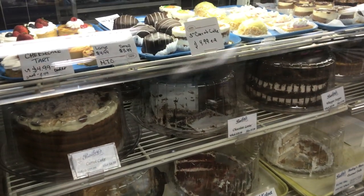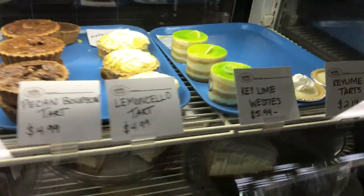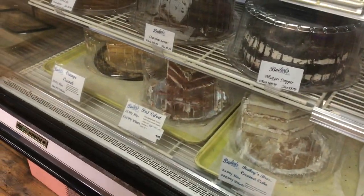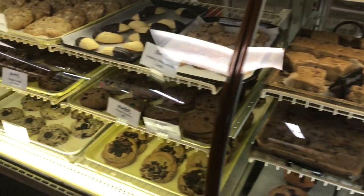Yeah, there's a little pecan bourbon tart I got. The staff is friendly — these two people working the bakery counter were from Missouri at one point in their lives. We ended up talking to them for like 20 minutes. It was great. I love little friendly encounters like that.